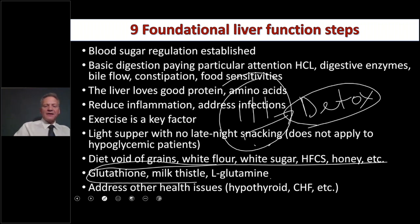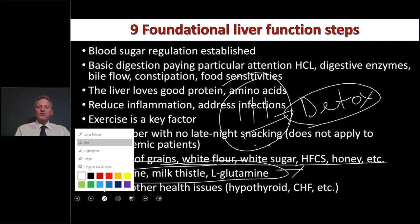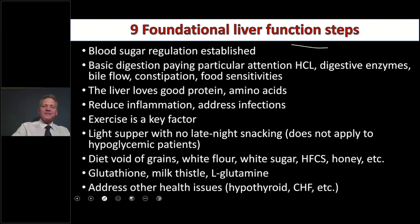Glutathione, milk thistle, and L-glutamine are reasonable to use — but do not use these unless you've done the other foundational steps first. Don't just give someone supplements for liver congestion without addressing diet, blood sugar, inflammation, and digestion first.